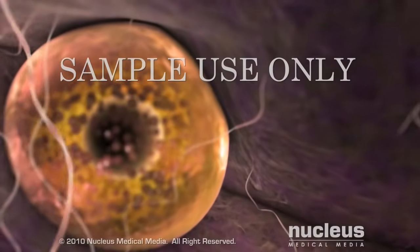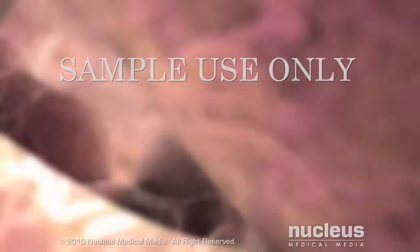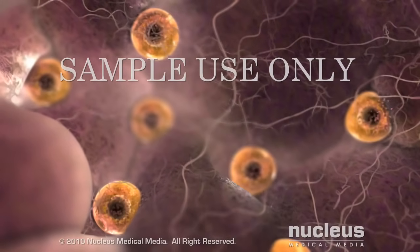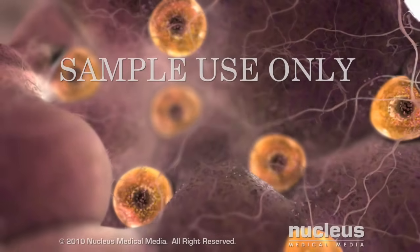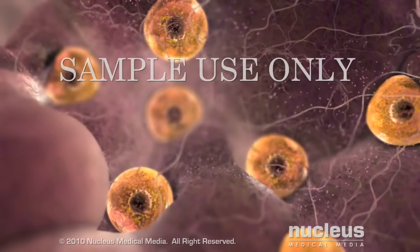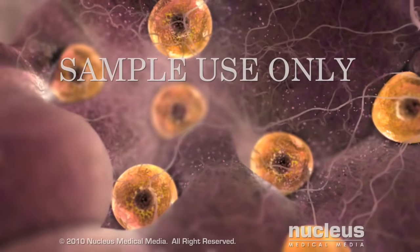The typical 28-day menstrual cycle begins on the first day of menstrual bleeding. During the first 7 days of the cycle, a few follicles start to grow. These maturing follicles secrete estrogen hormone into the bloodstream to prepare the lining of the uterus for pregnancy.